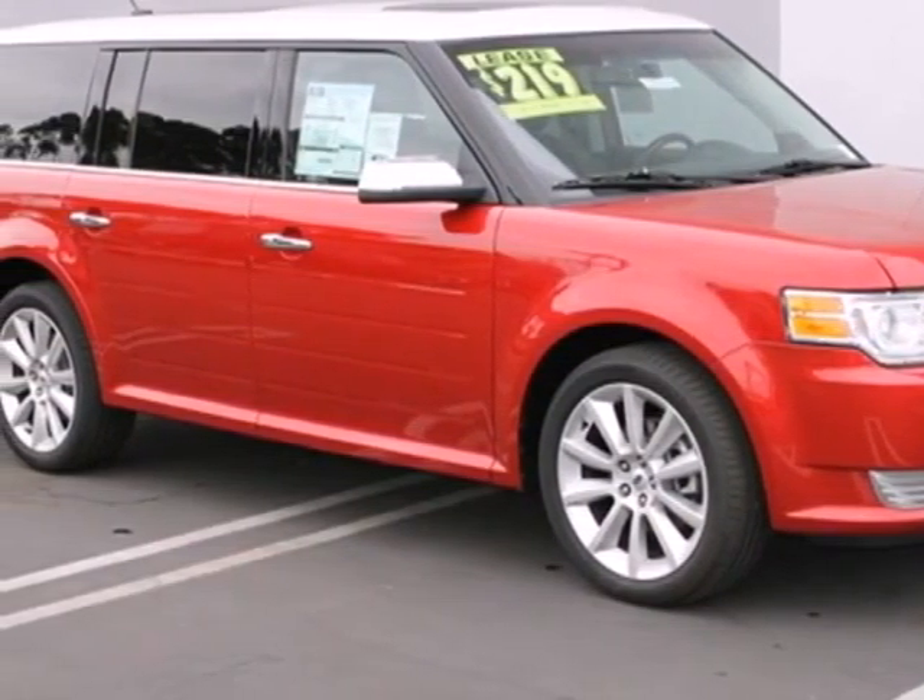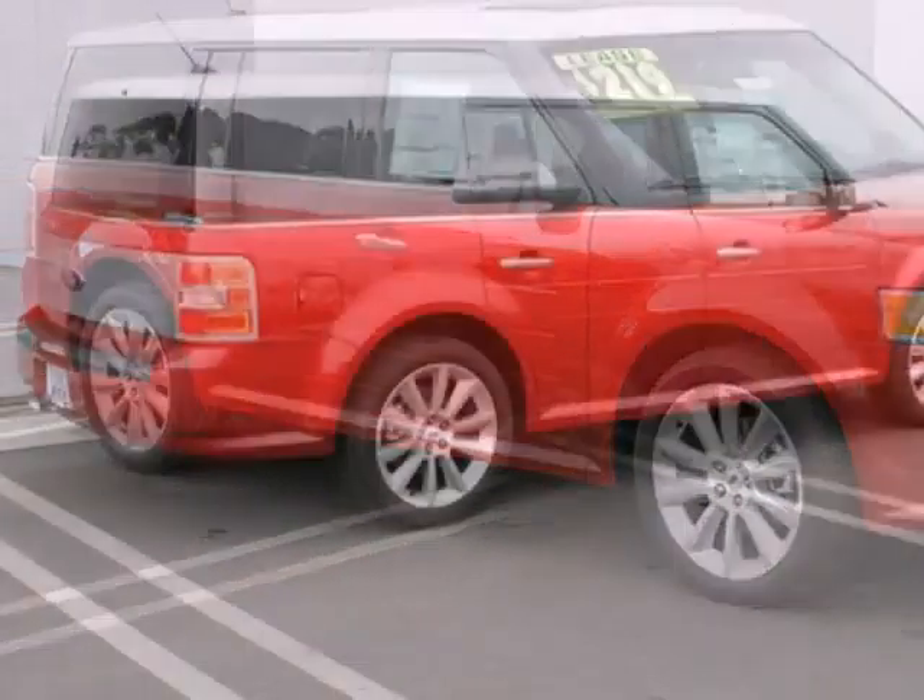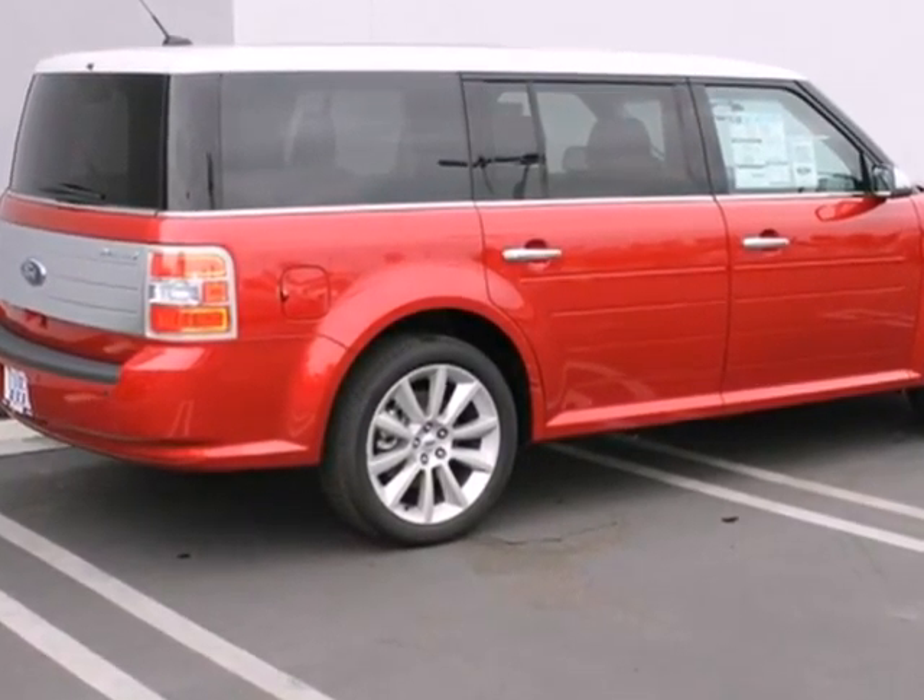Here's a 2012 Ford Flex. Room and more room. This crossover can handle heavy passenger and cargo transporting.